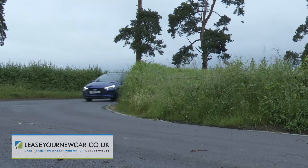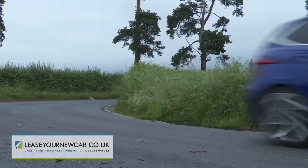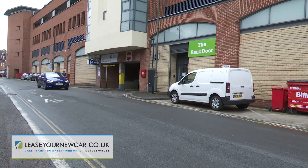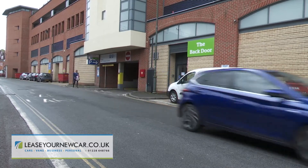Set off in this third generation i20 and the first thing you'll notice is that everything's so light and easy to use, primarily the electric steering but also, if you've opted for this stick shift, the clutch and gear shift action too. Even better, this car is easier to see out of front and rear than just about any supermini we can think of, which makes things simple in the city and perfect for parking.